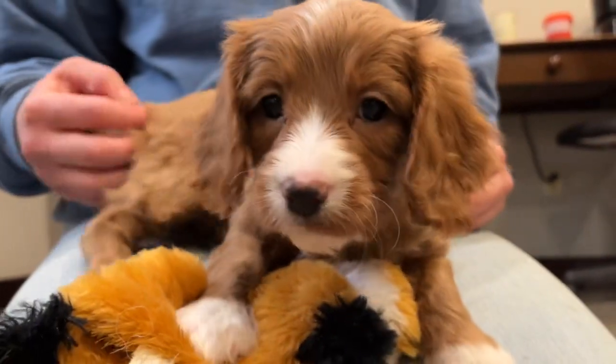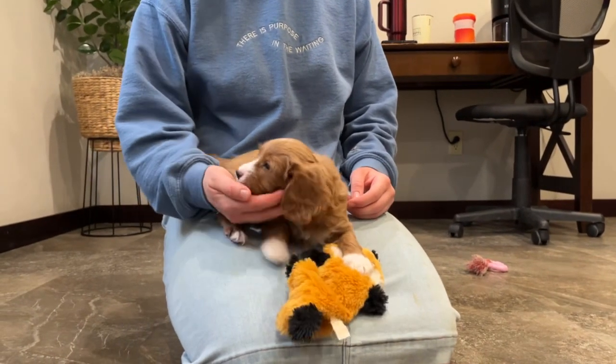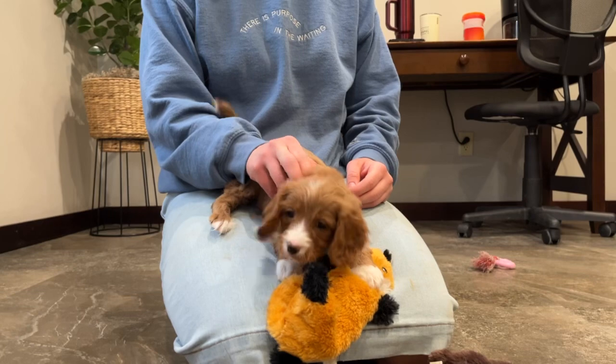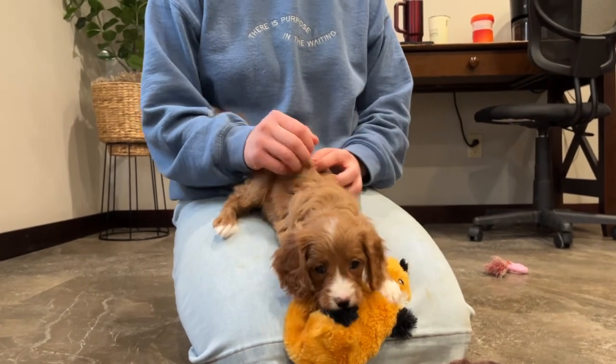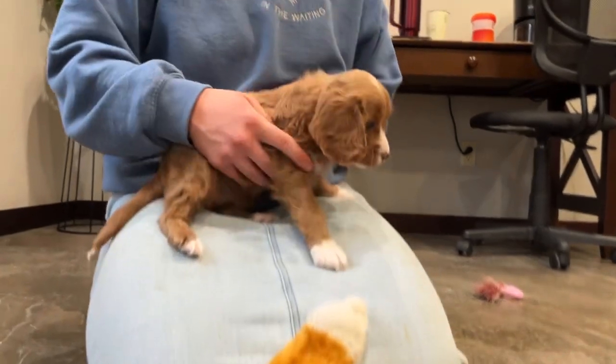Very sweet, aren't you? Yeah, you're so cute. We took her to the vet and she checked out perfectly and she'll arrive up to date on her vaccinations and she's microchipped. We weighed her today — she weighs four pounds and that's charting her out to be 14 to 17 pounds as an adult.